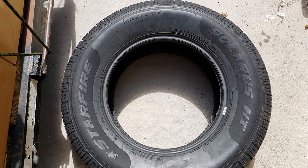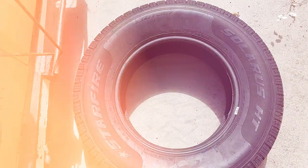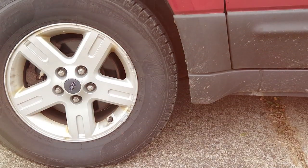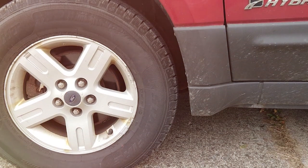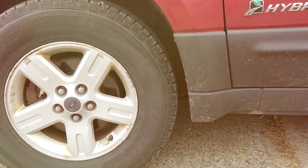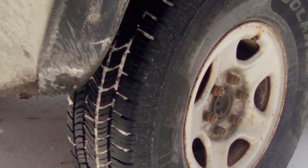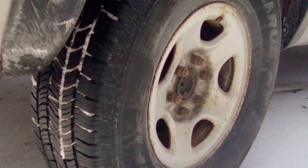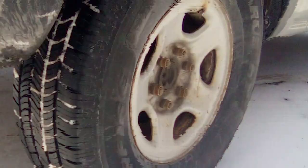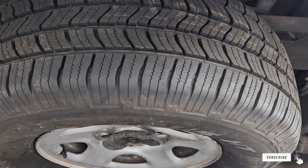The all-season compound of the Solaris HT adapts seamlessly to different temperatures, offering dependable handling and braking across various weather conditions. Durability is a cornerstone of the Solaris HT's design, featuring reinforced sidewalls that protect against abrasions and punctures, making it an ideal choice for adventurers and daily commuters alike. Additionally, the tire is designed to reduce road noise, enhancing the comfort of your driving experience by ensuring a quieter ride.